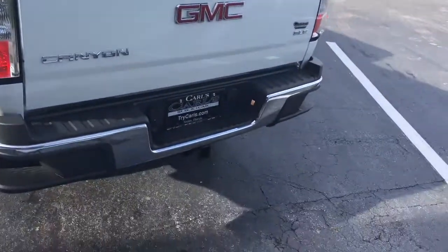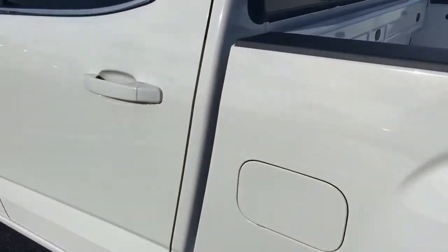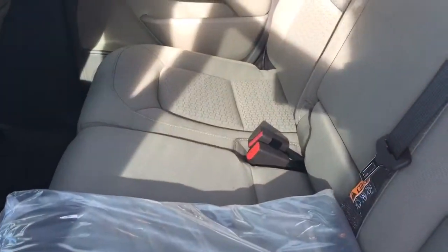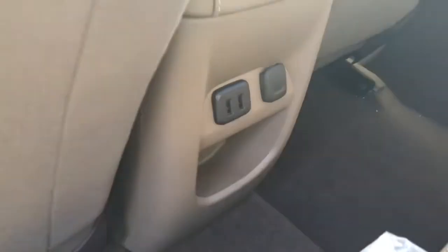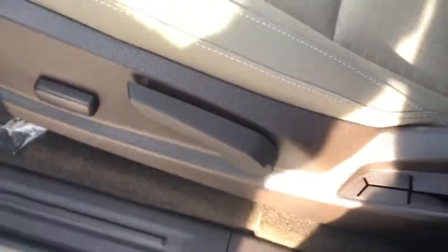It comes equipped with a backup camera and trailering. It comes equipped with cloth seating. It does have the USB ports as well as a 12 volt charger. Power locks, power windows, and a partial power front seat — forward and back and up — and just the manual tilt.